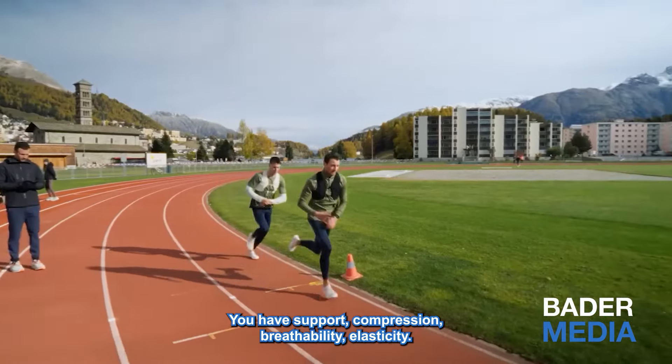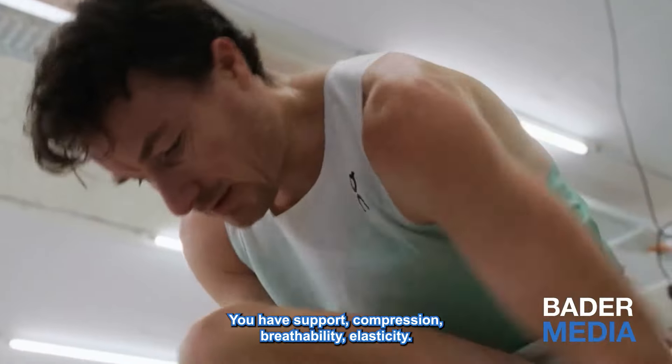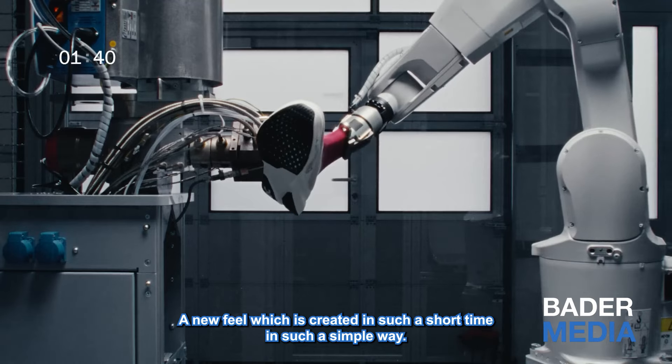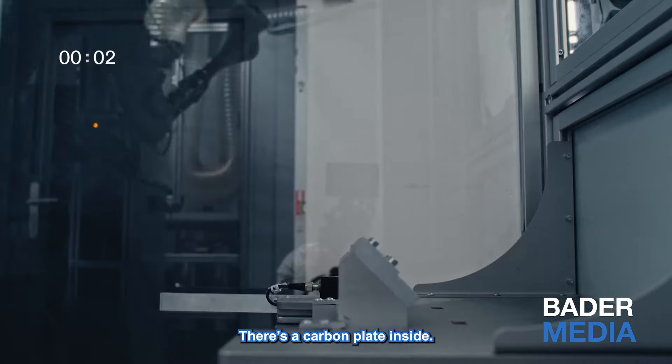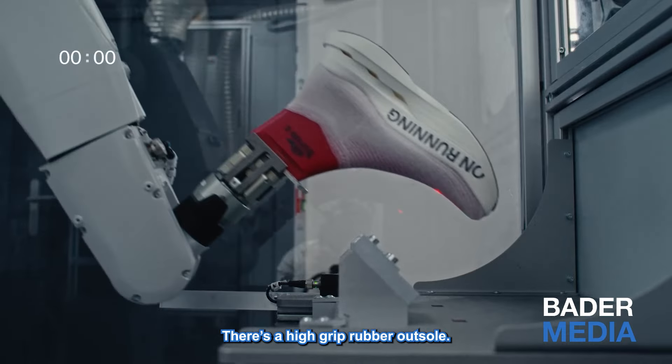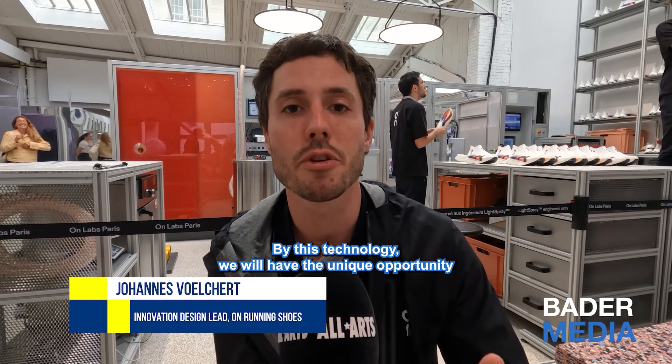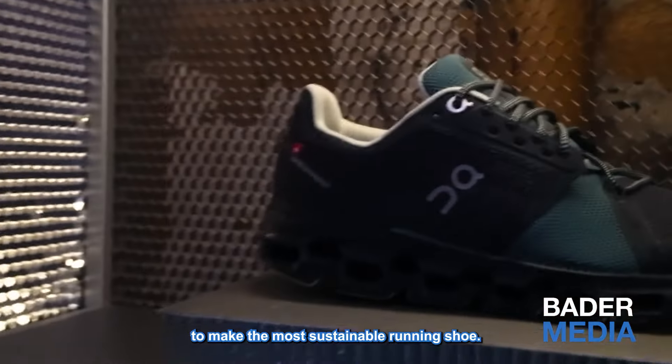We apply the logo and our Olympic design to the shoe. You have support, compression, breathability, elasticity — a new feel which is created in such a short time, in such a simple way. There's a carbon plate inside, and there's a high-grip rubber outsole. By this technology, we will have the unique opportunity to make the most sustainable running shoe.